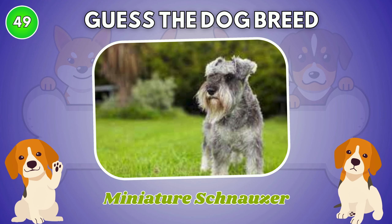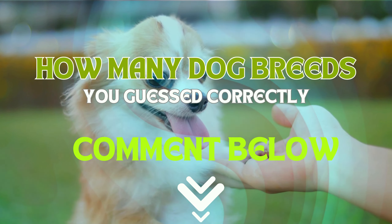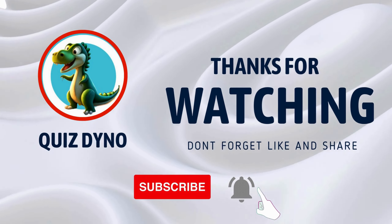It is Miniature Schnauzer. So how many dog breeds were you able to guess correctly? Let me know in the comments! Thanks for watching — subscribe for more quizzes and challenges!